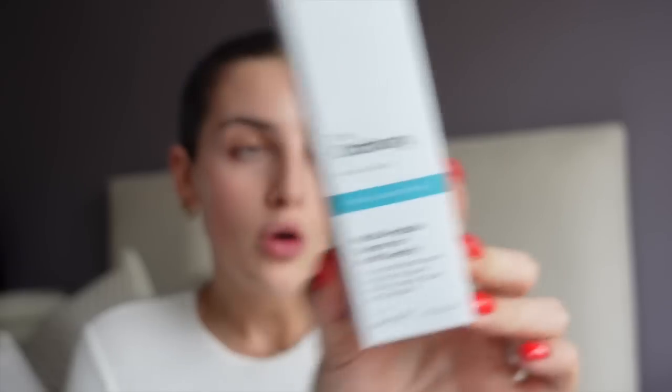A new hair care product I've picked up and haven't tried yet but have heard brilliant things about is The Ordinary Multi-Peptide Serum for Hair Density. I've seen people talking about this — it's meant to be great for growing thicker hair. It says to add it to clean hair and leave it in, no need to wash out, so I'll probably use this in conjunction with my Grow Gorgeous Intense Scalp Serum Drops and see how I get on. I will let you all know!